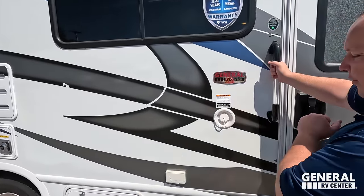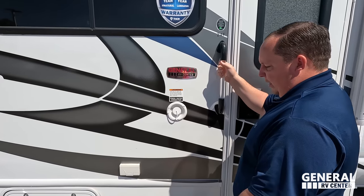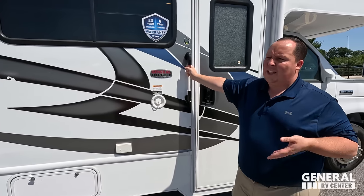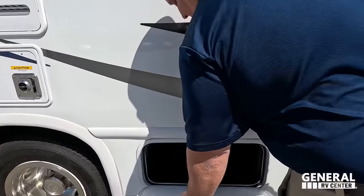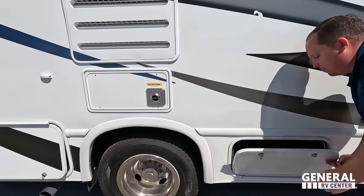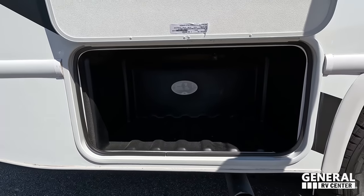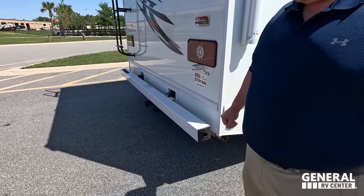Coming on down here we do have our potable water fill. It's interesting that it's right there — but with these smaller motorhomes they just have to put it where it can fit; they don't have the luxury of custom placing it. Right here we have a little bit of exterior power. And then there's some storage here, and coming on down a little bit more storage — very nice.